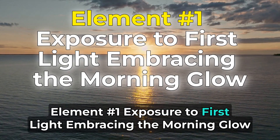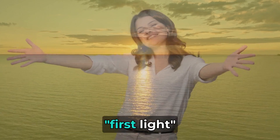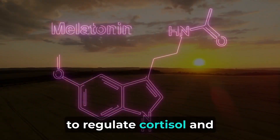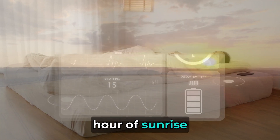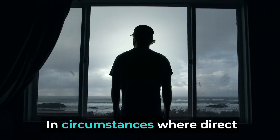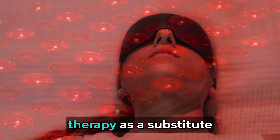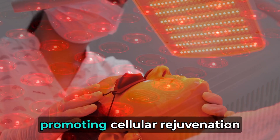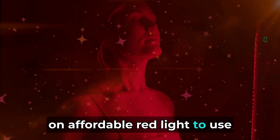Element number 1: Exposure to first light — embracing the morning glow. As the sun makes its debut on the horizon, welcome the enchanting phenomenon known as first light. This early morning glow, rich in blue spectrum light, is a natural cue for your body to regulate cortisol and melatonin, hormones essential for energy and sleep-wake cycles. Aim for 10 to 15 minutes of exposure within the first hour of sunrise. When sun is scarce, consider incorporating red light therapy as a substitute. This therapy harnesses specific wavelengths of light to mimic the sun's benefits, promoting cellular rejuvenation and enhancing mood. Click the link in the description below for our top recommendation on affordable red light to use in the comfort of your own home.